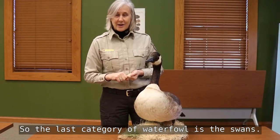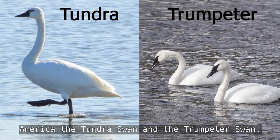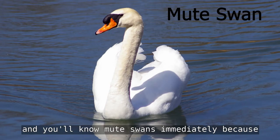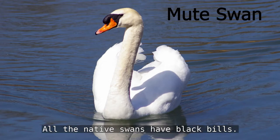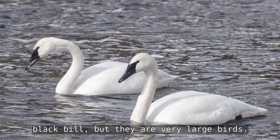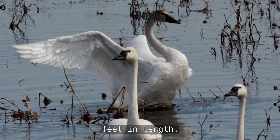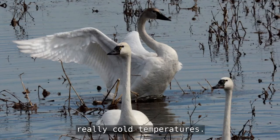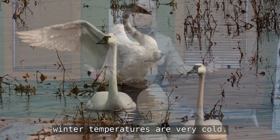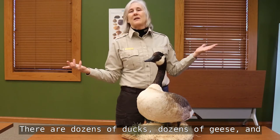The last category of waterfowl is swans. There are two native swans in North America: the tundra swan and the trumpeter swan. There is also a mute swan, which is a domestic swan — you'll know it immediately because it has a bright orange bill. All native swans have black bills, so if you're drawing a swan make sure you draw a black bill. They are very large birds; their wingspan can get up to seven and a half feet. They are a heavy-bodied bird and like really cold temperatures.